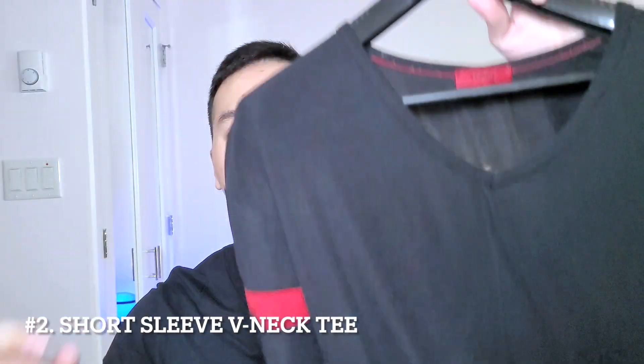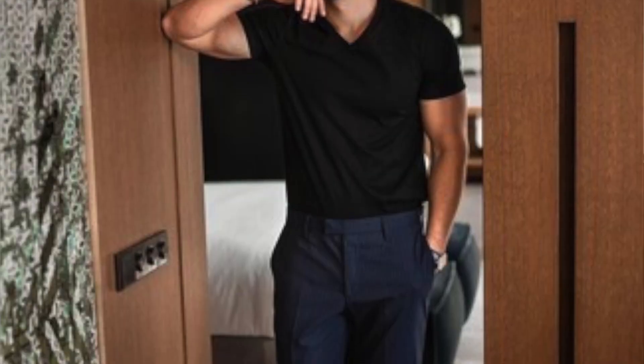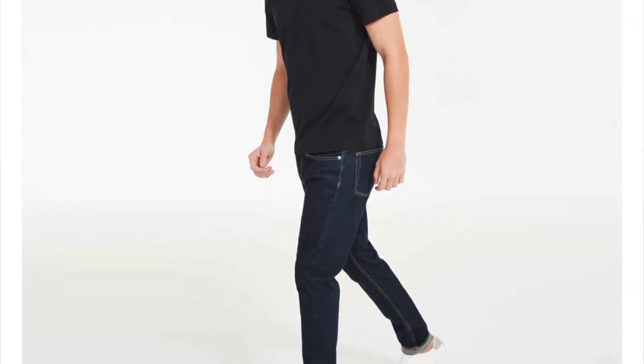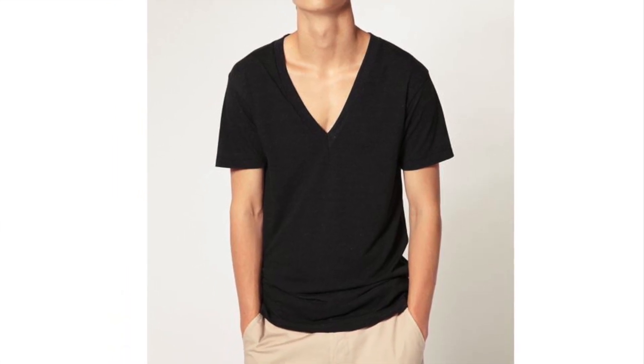The second shirt is a short sleeve V-neck. V-necks are very versatile — even if you gain some weight, the V-neck may still fit you compared to a crew neck because you have more room in the neck area. You can wear it with dress pants or jeans, so it's very versatile and should be a main staple in your closet. For both long and short sleeve V-necks, avoid a very deep V, and go for solid colors like black, navy blue, white, or gray, as these will never go out of style.